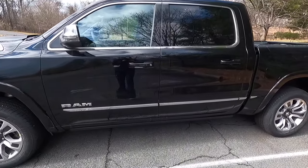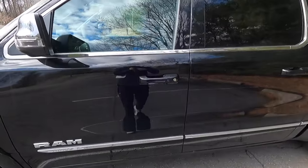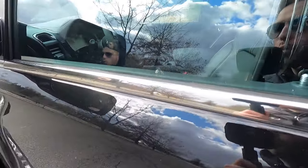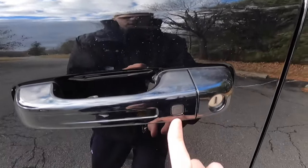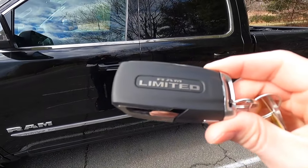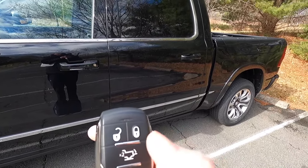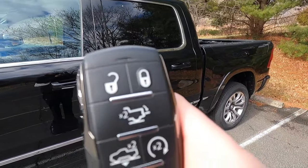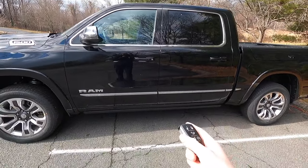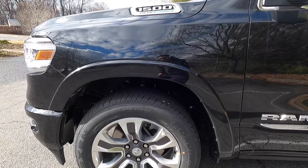Moving into the interior — obviously you get keyless access; this is a Limited after all. That's what your key fob looks like. All you have to do is walk up to the vehicle, put your hand behind the door handle, and the vehicle will unlock. You can also lock the vehicle by pressing this little square. The key fob says RAM on one side and Limited on the other, with unlock, lock, tailgate drop, and a double-press button that lowers the Ram into entry and exit mode using the air suspension. I think that is pretty sweet.